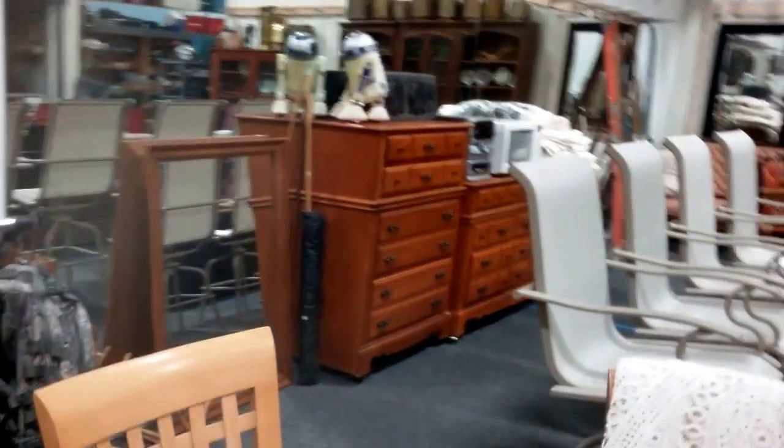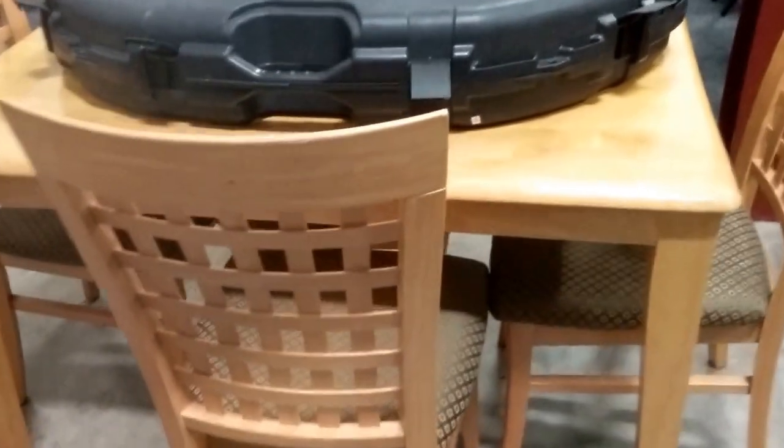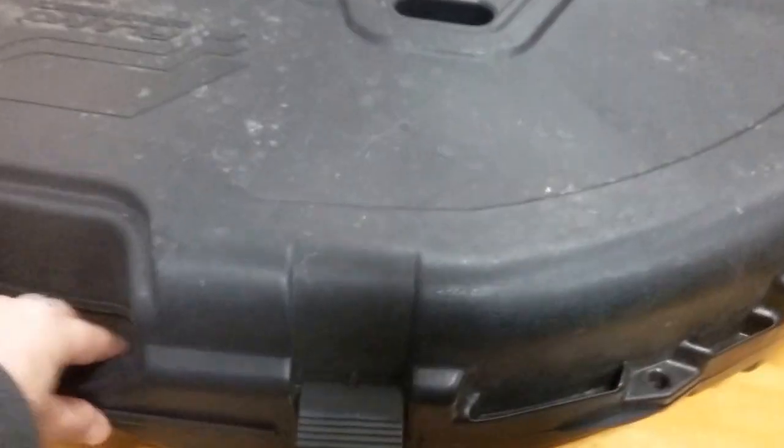A nice nightstand — and we do have the matching sets, which I'll get to in a second. Here's an adorable little kitchen table. This is a bow box — it does have some arrows, no bow, but the arrows are nice.